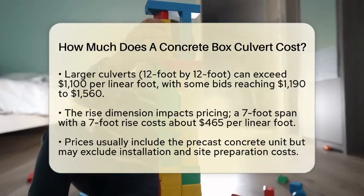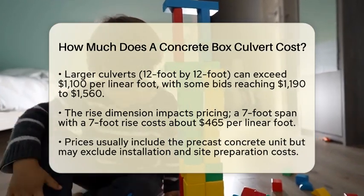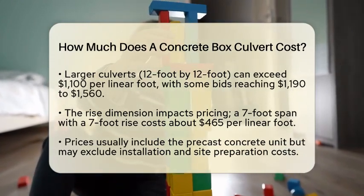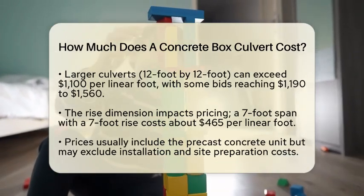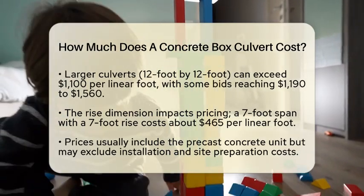Some bids even show prices ranging from $1,190 to $1,560 per linear foot, depending on the supplier and delivery time. The rise dimension also affects pricing. For instance, a 7-foot span culvert with a 7-foot rise can cost about $465 per linear foot.